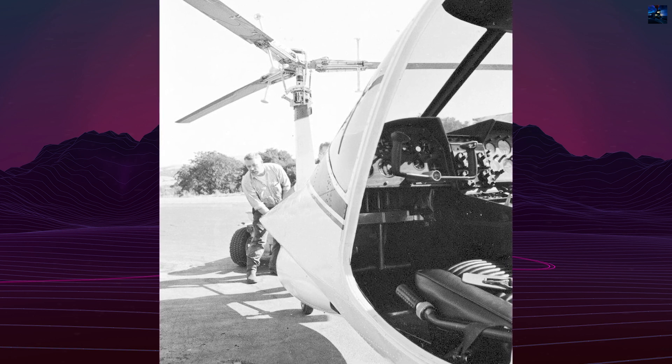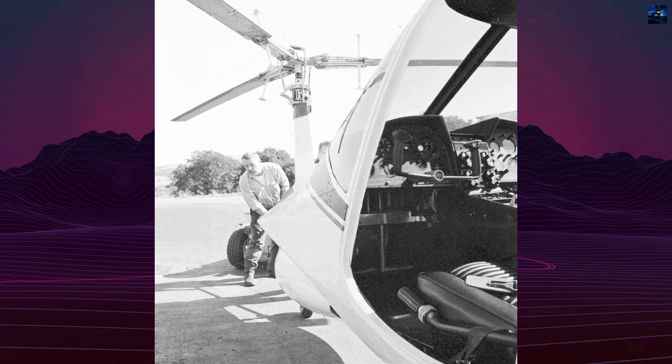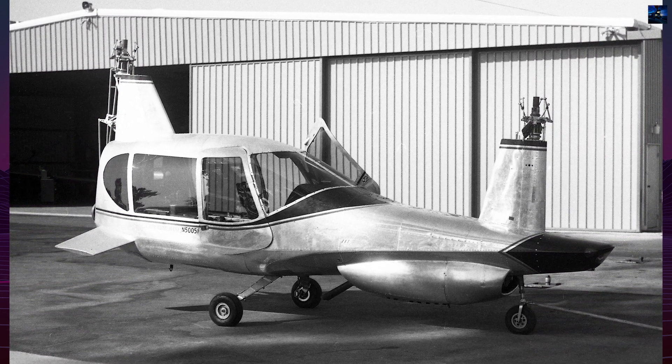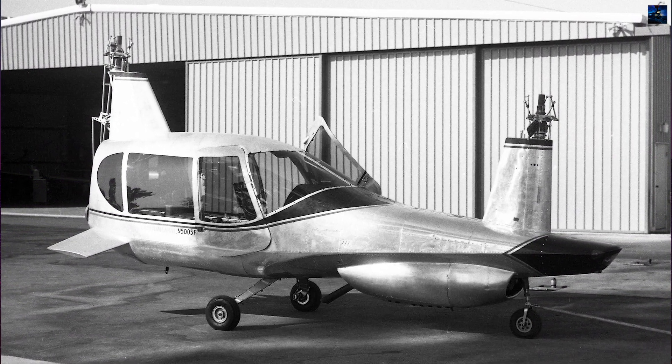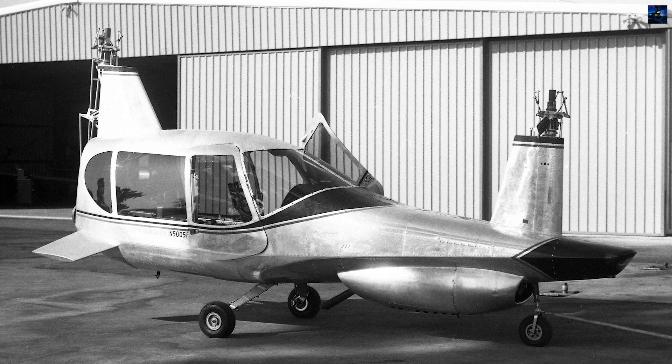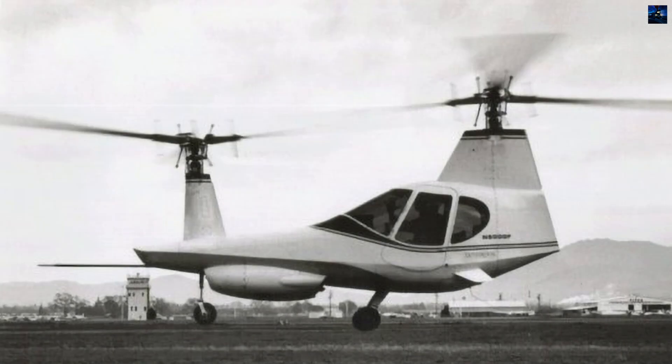However, flight tests revealed significant issues. The helicopter was underpowered, exhibited a nose-down pitch during forward flight transitions, and the GyroFlex rotor could not be controlled by force alone. These challenges prevented successful forward flight, limiting tests to hover only.